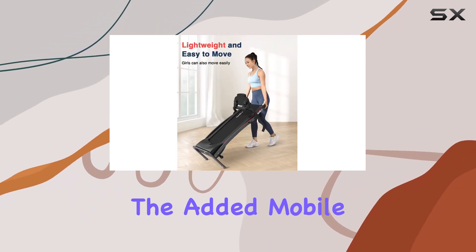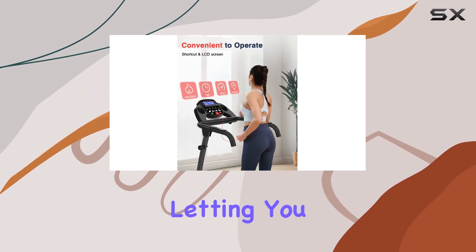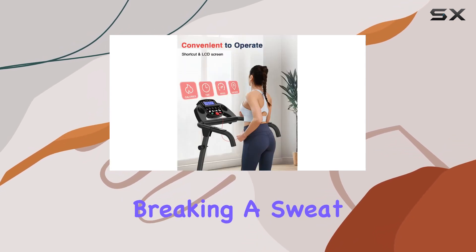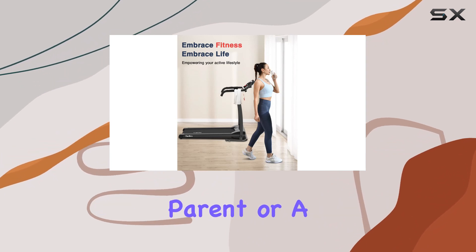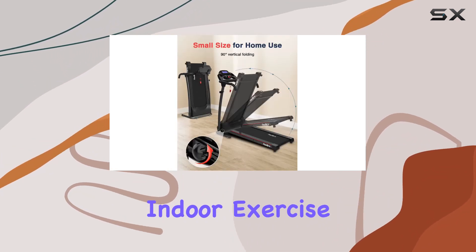With 12 preset modes, there's a workout for everyone. The added mobile phone stand is a nice touch, letting you enjoy your favorite content while breaking a sweat.